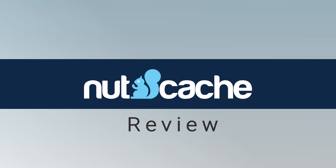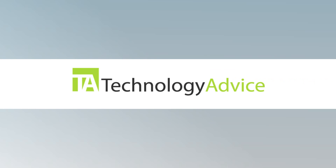Welcome! Today we're looking at Nutcache, a project management tool designed to be an all-in-one solution for businesses. This video is brought to you by Technology Advice. Our mission is to educate, advise, and connect buyers and sellers of business technology, and one of the ways we do this is by providing unbiased reviews of software.